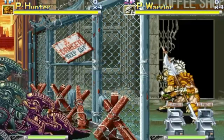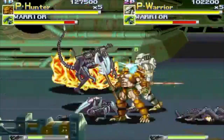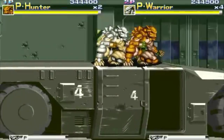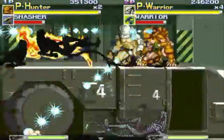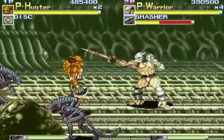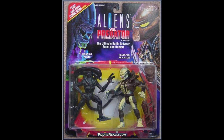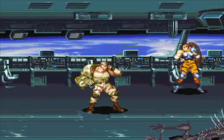Two years later, Kenner would finally release the Predator toys. That same year, Konami released the Aliens vs. Predator beat-em-up arcade game, which is one of my favorites of all time and kinda hard to find. Alien vs. Predator by Konami is a two-player beat-em-up where you play as one of two Predators and/or one of two humans. The two Predators are the Hunter and Warrior Predators. They both look exactly like the Kenner Renegade Predator, which came out in a solo pack or in a two-pack with a Warrior Alien. The two human characters don't resemble anyone in the Aliens or Predator toy lines.